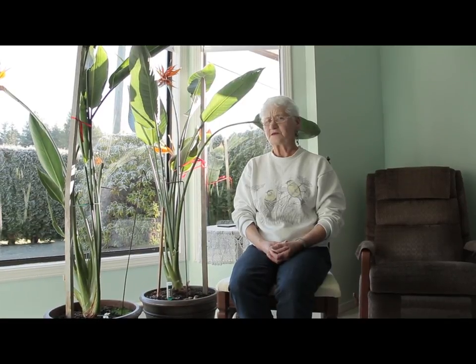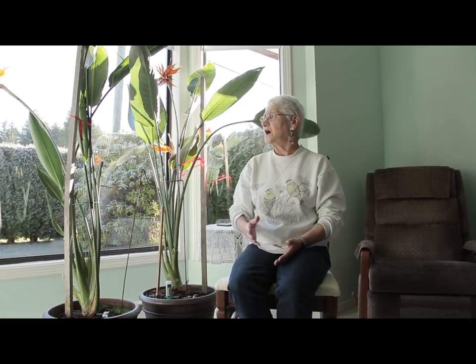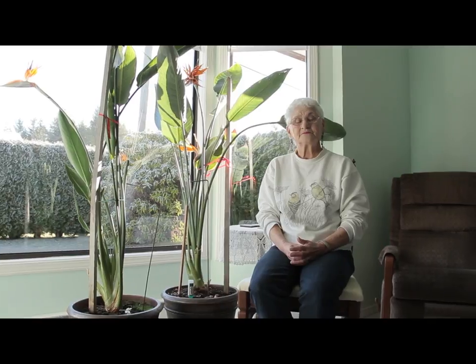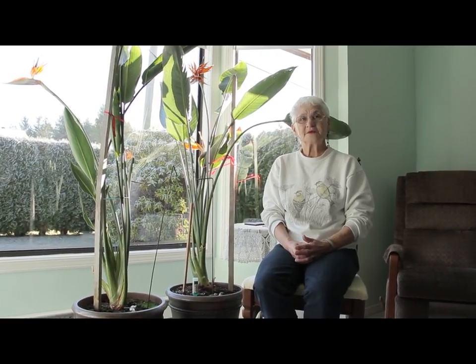So they're blooming just now? Is this a prime time? They bloom whenever they feel like it. From what I can gather, in nature they'll bloom twice a year. These are in an environment that I'm even surprised they're still growing, because I have no idea how I'm supposed to grow them or look after them. They just do what they do. Yeah, they are a tropical plant. I checked on YouTube, and it's pretty nice to see these.